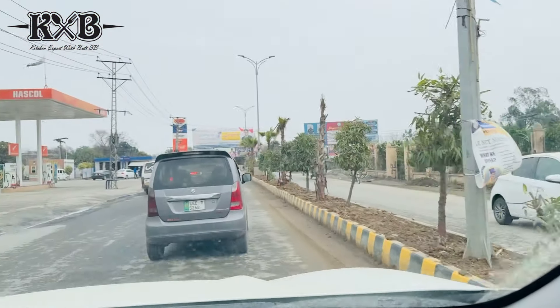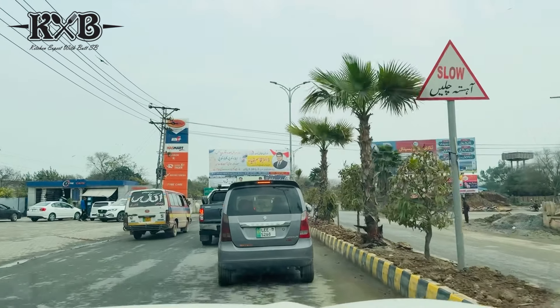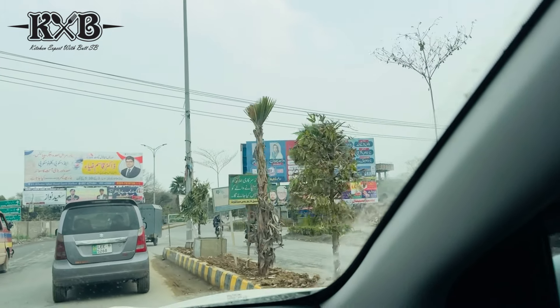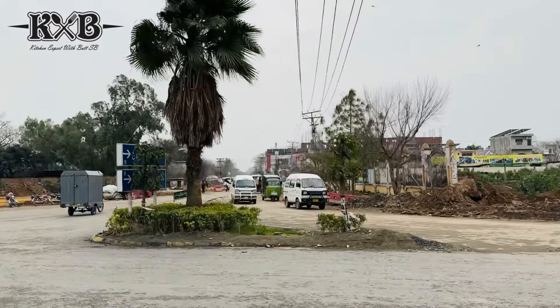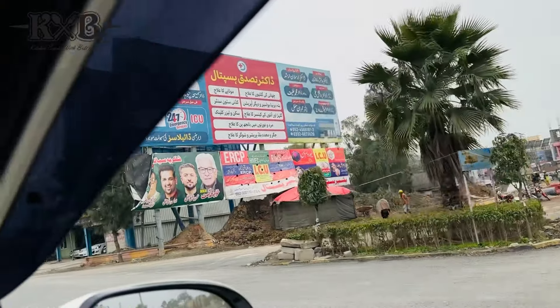So come and see it. We have reached the Heskol petrol pump. We are going to go a little further. This road was under construction. Now this is the civil hospital. This is also been completed - almost. This is the road.